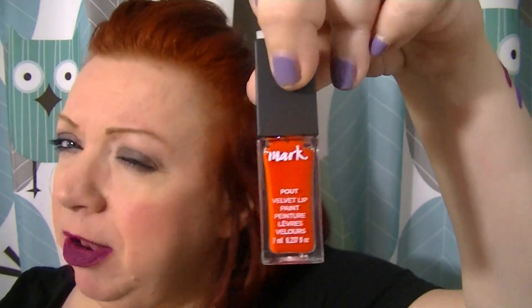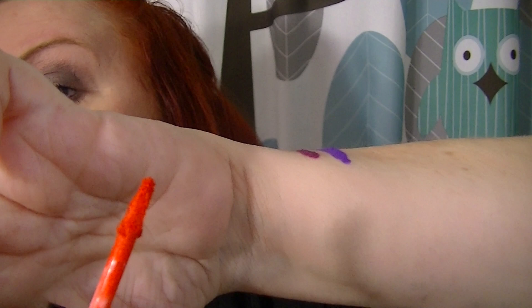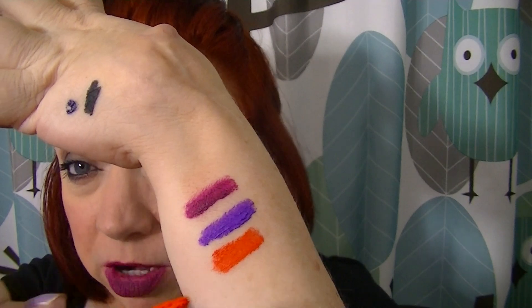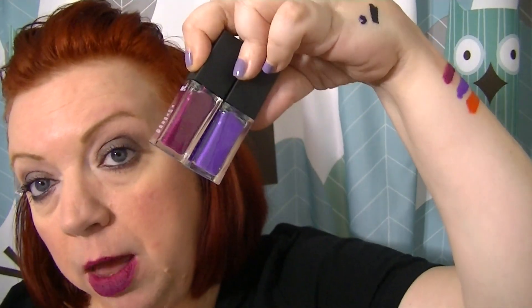The shade I already had was Spark, which is an orangey — pretty much just orange. They say it's an orangey red, but to me it's just orange. It goes on so nice — it's a beautiful color, and it's gorgeous for summer. I'll still swatch it for you guys. These are the Marc Pout Velvet Lip Paints and they are $12. You can find them in the Mark Magalog or the brochure.